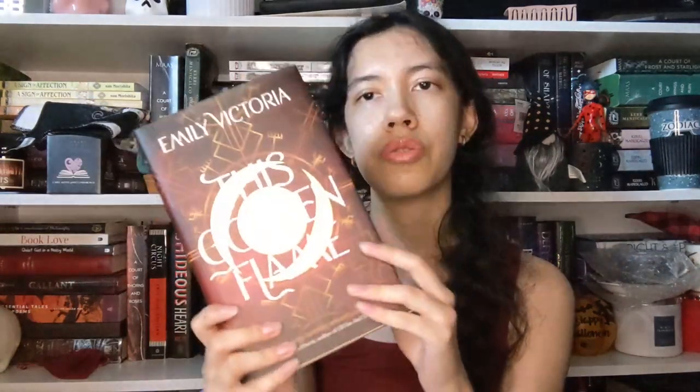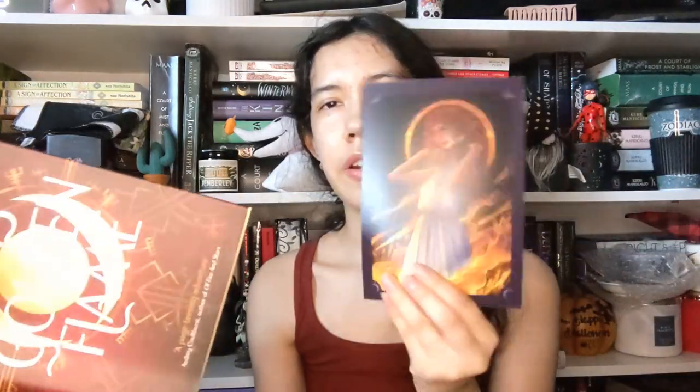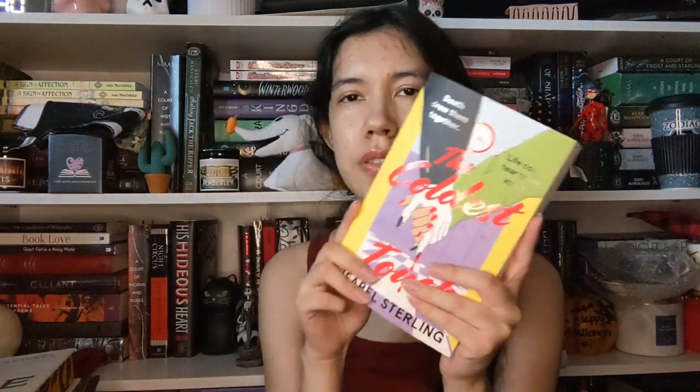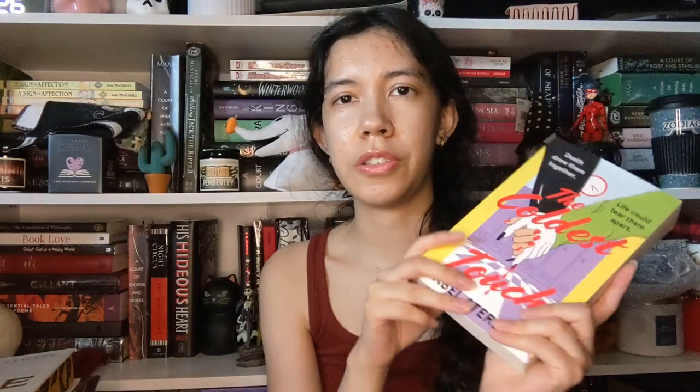Another special edition I have is also from Fairyloot: This Golden Flame. This one has sprayed edges, an author's note with character art, a reverse dust jacket, designs on the hardcover, and it's also signed. I also have The Coldest Touch, which was a Fairyloot exclusive — that one's up for grabs too.